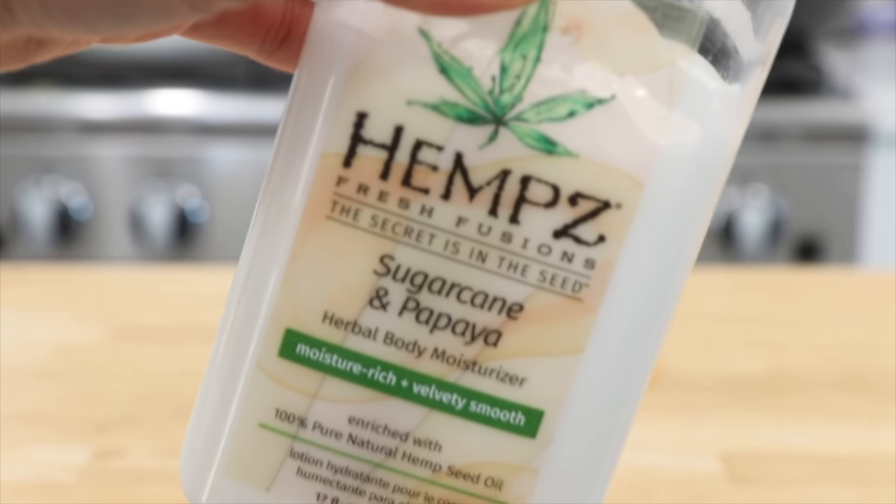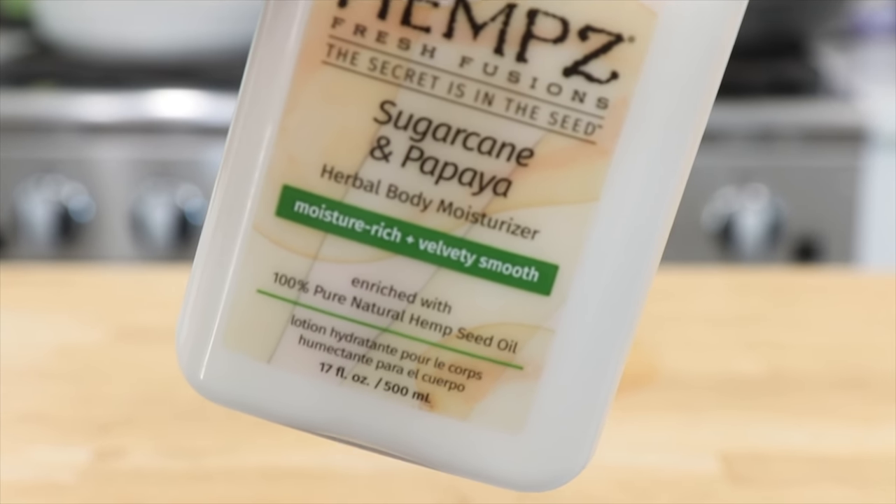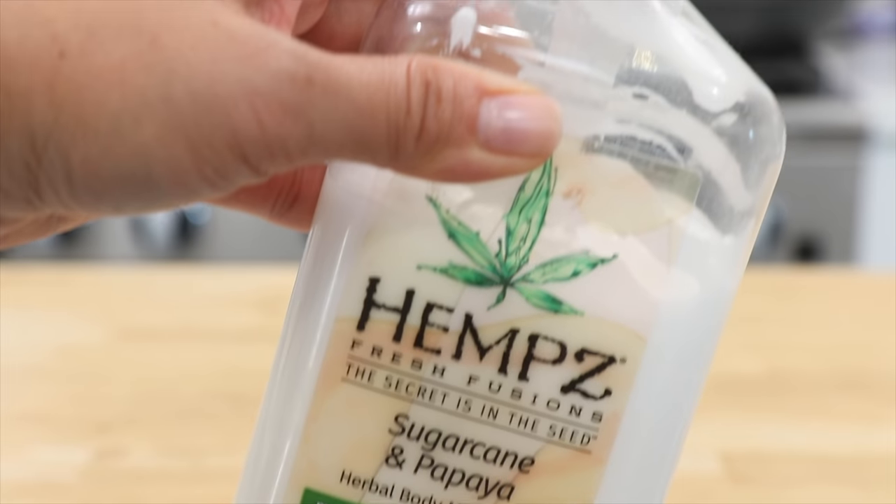It was actually my birthday at the beginning of April. April's a busy month — Liam's birthday is on the 20th, Jacob's on the 27th, and mine was on the 7th. Lots of April birthdays. My friend Christina, she's so sweet — she gave me this Hemp's Sugar Cane and Papaya lotion. I don't know what rock I was living under. I don't even remember trying anything by Hemp's before. But it's so good.